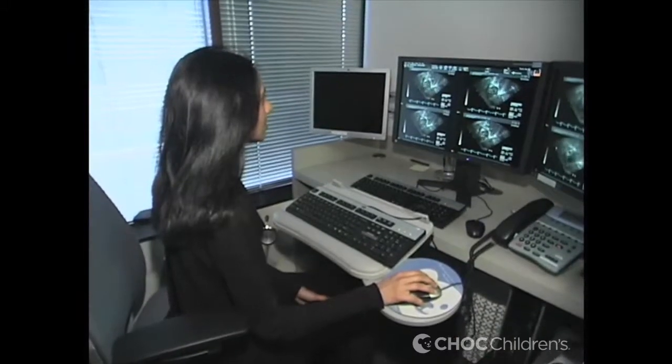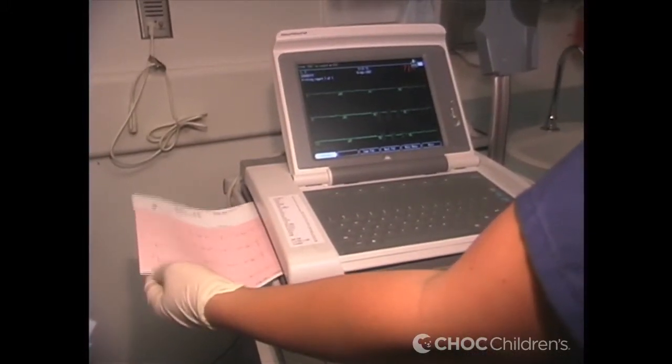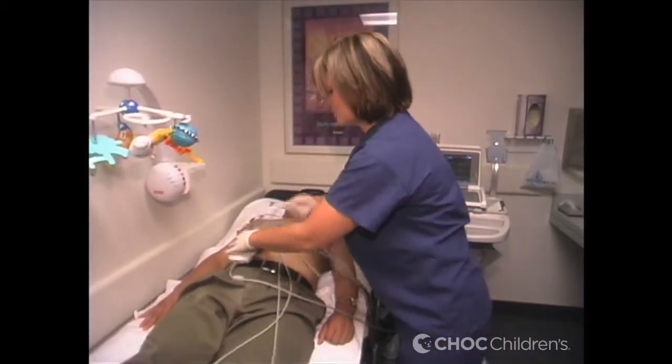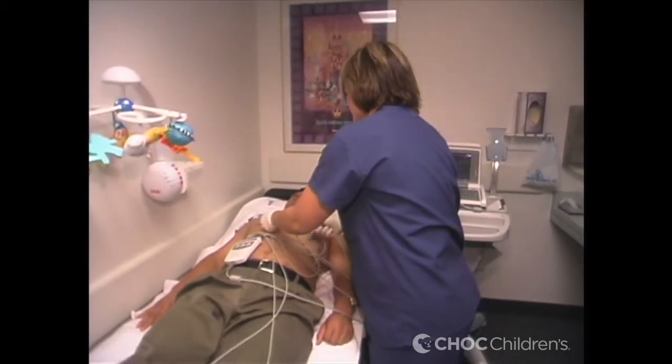Another test that we may do is an electrocardiogram, which measures the electrical activity of the heart. That also is non-invasive and painless — it just involves little stickers on the chest, and we're able to measure the electrical activity of the heart.